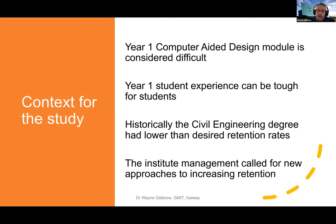I wanted to see if badges could soften the landing for students, easing the transition into higher education - maybe living away from home for the first time. I wanted to encourage them and make it a more pleasant experience. Historically, the civil engineering degree had lower than desired retention rates, and about four or five years ago institute management called on staff to come up with novel approaches to address the retention problem. That was probably one of the overarching reasons why I wanted to look into badges.